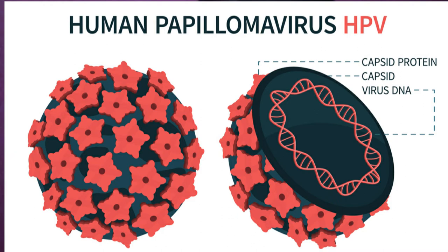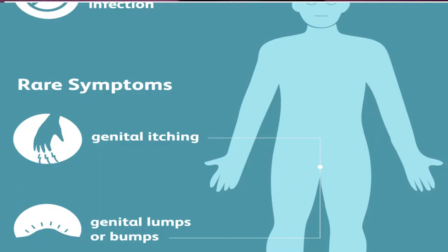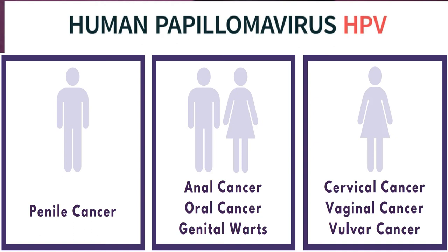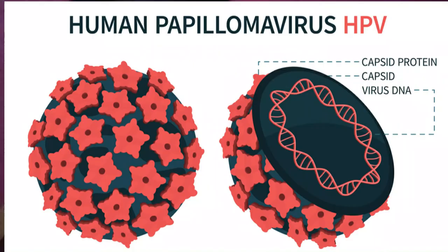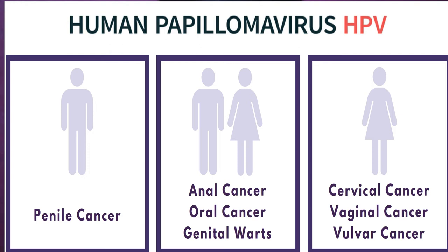Does HPV cause health problems? Well, nine out of ten times HPV goes away on its own within the first two years without causing health problems. But when HPV does not go away, it can cause serious health problems like genital warts and cancer. Genital warts usually appear as small bumps or a group of bumps in the genital area — they can be large or small, raised or flat, or even shaped like a cauliflower. Your healthcare provider is usually the one who diagnoses genital warts.